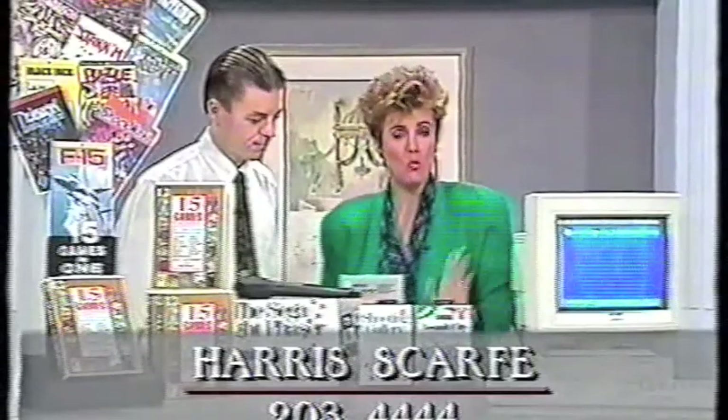All right, well, thanks for that, Kim. Wonderful specials from Harris Garth on the second floor — 203-444-444 if you'd like to make any inquiries. Come back and see us again. Thanks a lot, Jane. Well, let's relax now and enjoy the garden, and here's happy chappy Michael Keelan.